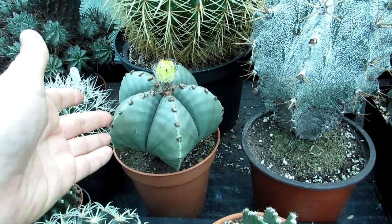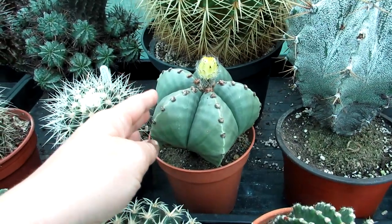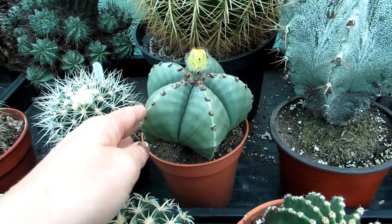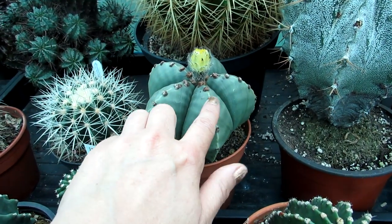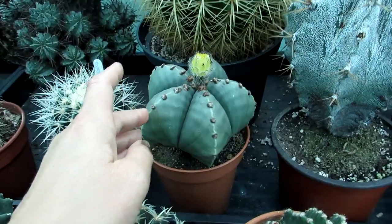These felted areoles give it a beautiful appearance. It's a good one to have around young children and pets because it's completely spineless — it does actually have very, very tiny spines, but you'd never really feel them. You just feel the fuzziness, the fur of the lovely felted surface.